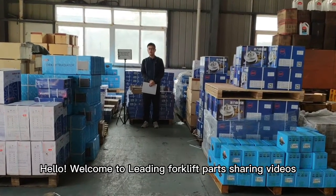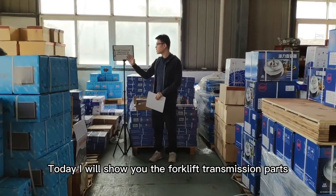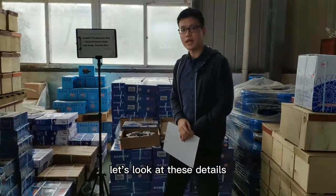Hello, welcome to Leading Forklift Parts Sharing Videos. Today, I will show you the forklift transmission parts, the clutch pressure plates and cover, and the fraction disc. Let's look at these details.